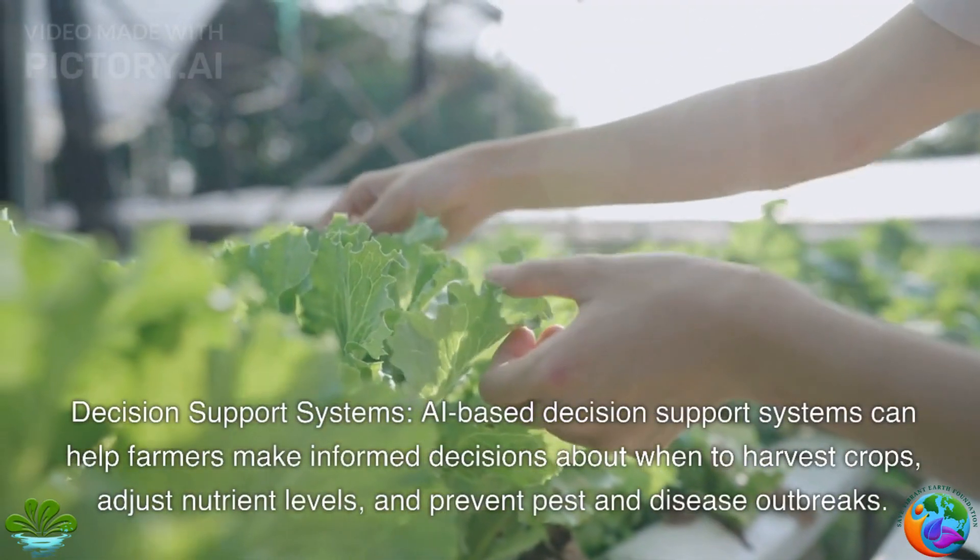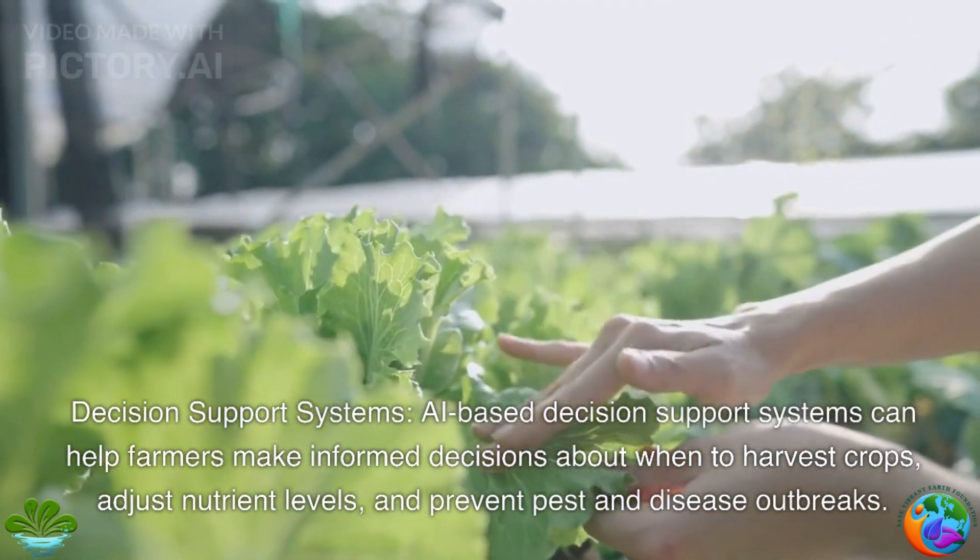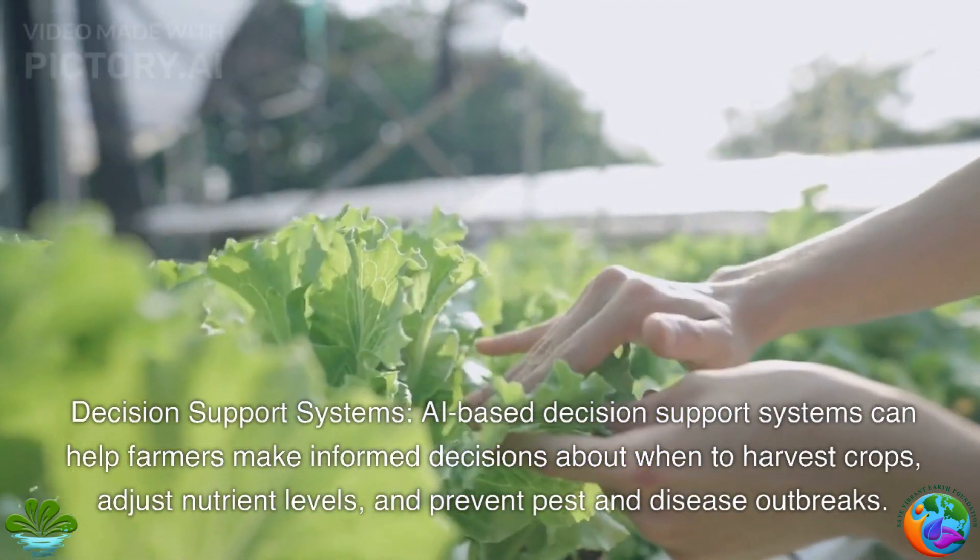Decision support systems. AI-based decision support systems can help farmers make informed decisions about when to harvest crops, adjust nutrient levels, and prevent pest and disease outbreaks.